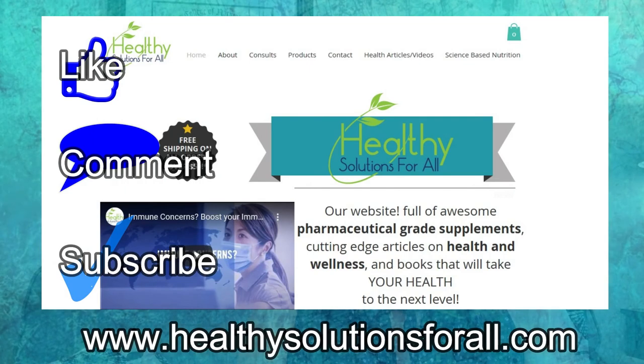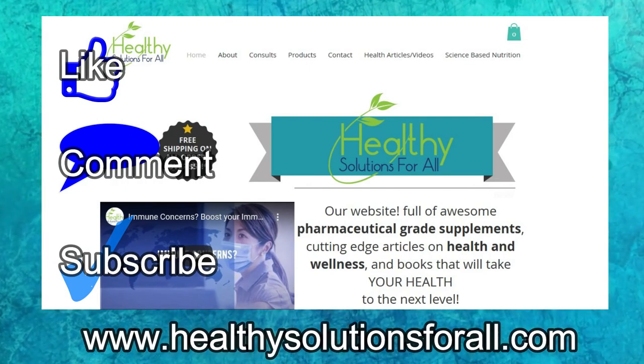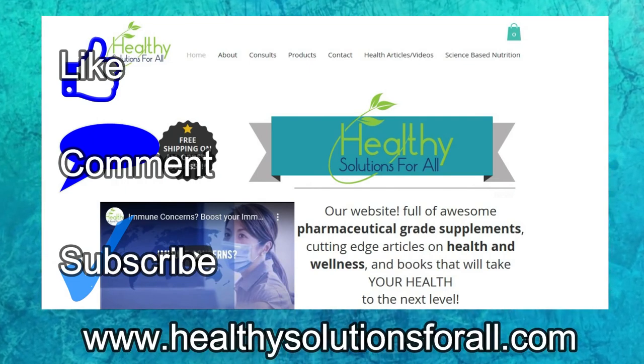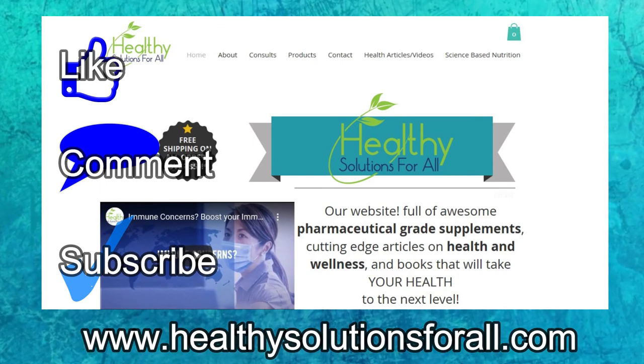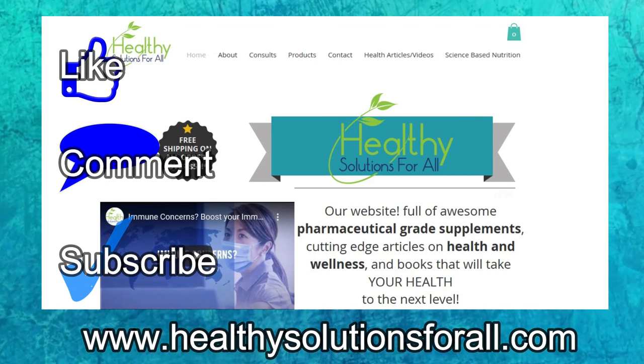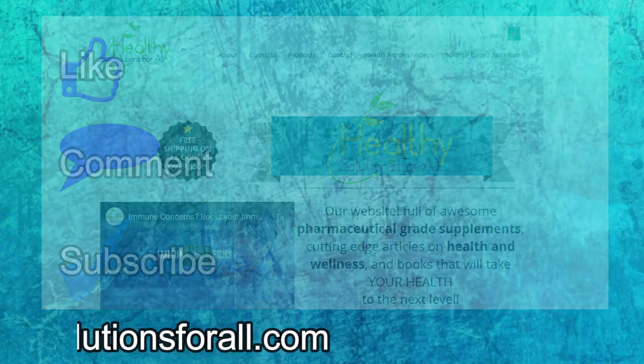Thank you so much for joining me here today. I hope you learned some valuable tools to use. Check out our website, HealthySolutionsForAll.com, for tips, articles, great nutrition, supplementation, and books I've written. Check out the YouTube channel we have, feel free to share this with family, friends, and loved ones who would benefit from this information. Thank you so much for joining me — have a blessed and happy day, and I look forward to seeing you on the next episode.